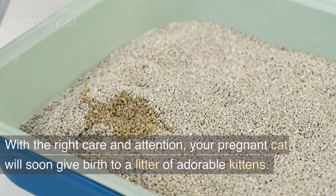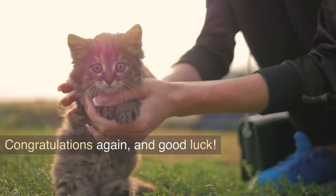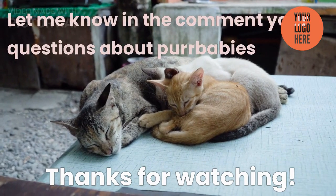With the right care and attention, your pregnant cat will soon give birth to a litter of adorable kittens. Congratulations again, and good luck! Let me know in the comments your questions about pet babies.